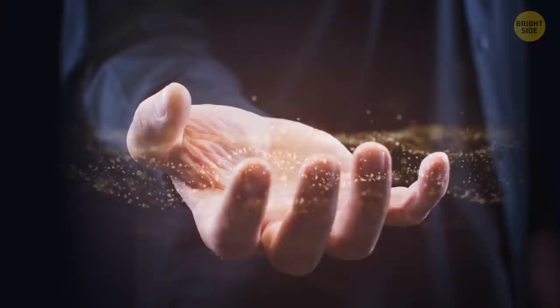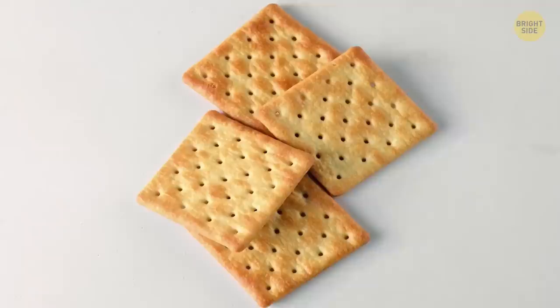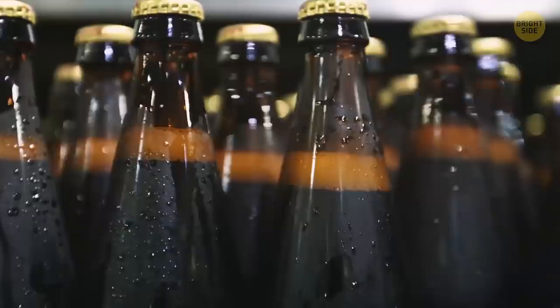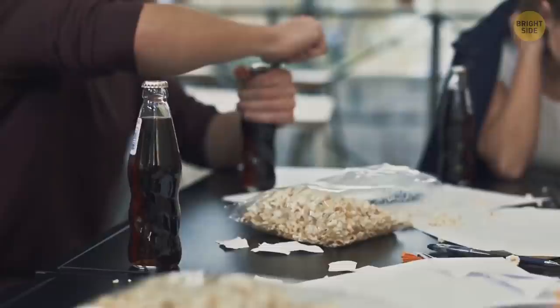Crackers have holes in them to stop them from cracking and breaking during baking — without the holes, steam would build up inside and make them collapse. A soda bottle has a disc inside the bottle cap to seal in the liquid and the drink's fizz. The long neck on a soda bottle encourages you to hold it there, so the heat from your hand only warms the top bit rather than heating your whole drink.